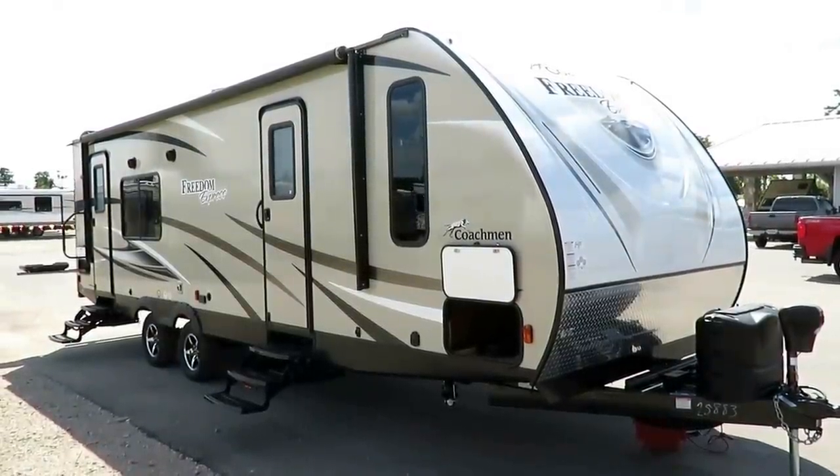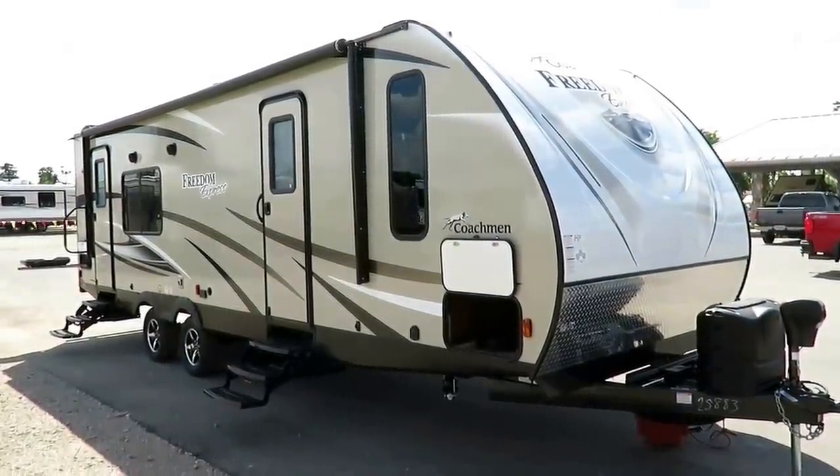276 RKBS Freedom Express by Coachman, 6,115 pounds, here at Haylitt RV of Coldwater, Michigan.